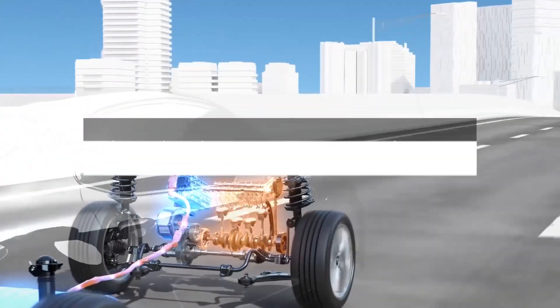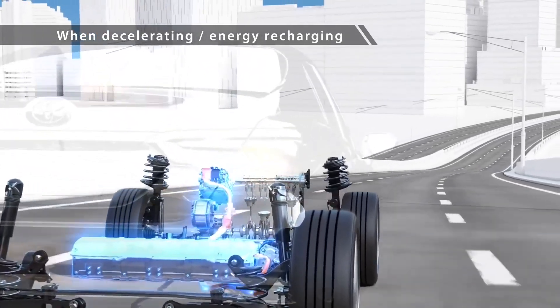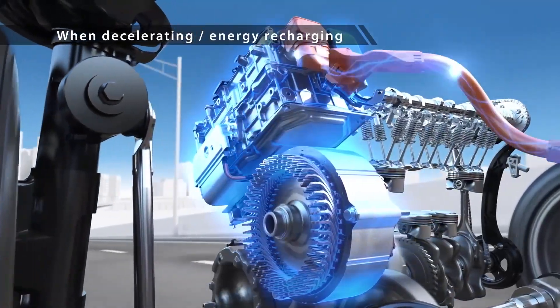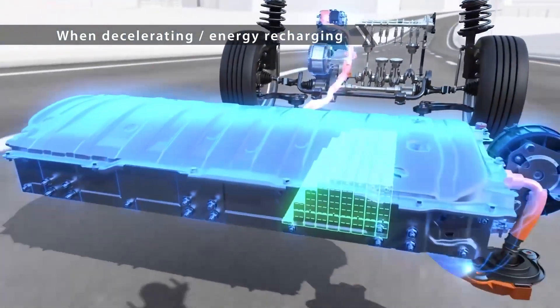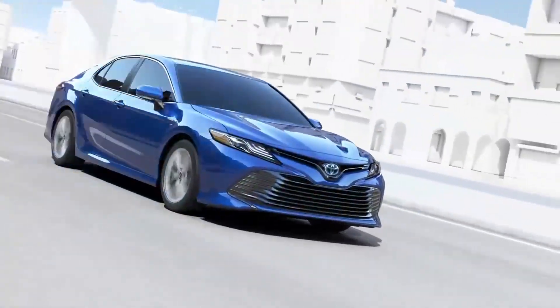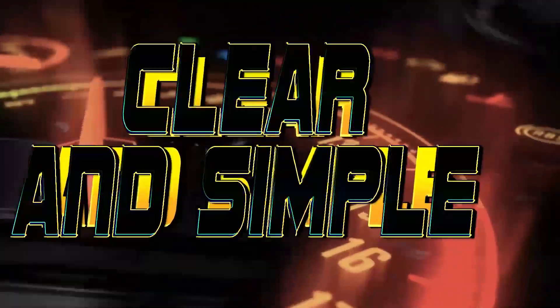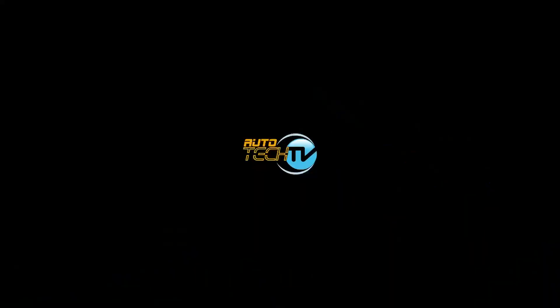The system continuously monitors driving conditions — such as speed, load, and battery charge level — to adjust the power distribution between the gas engine and the electric motor. The regenerative braking system continues to capture energy during coasting and deceleration, which is then used to recharge the vehicle's battery, helping to maintain charge level and optimize system efficiency.